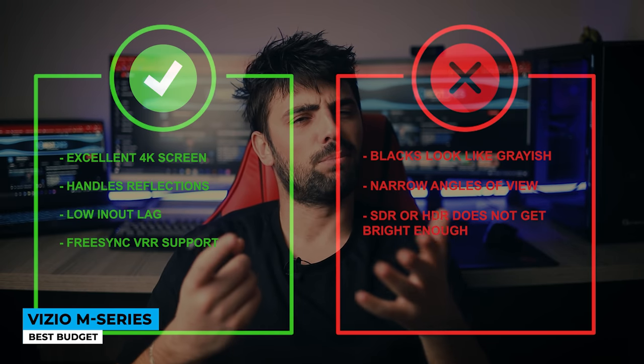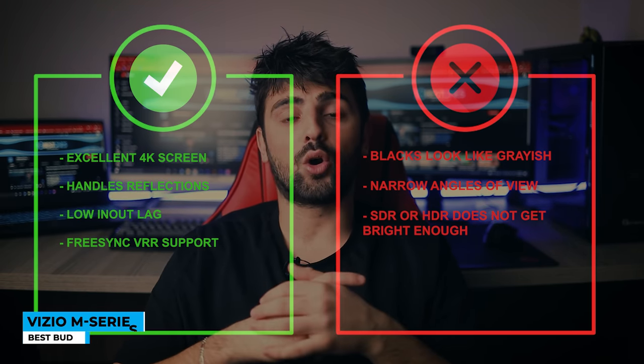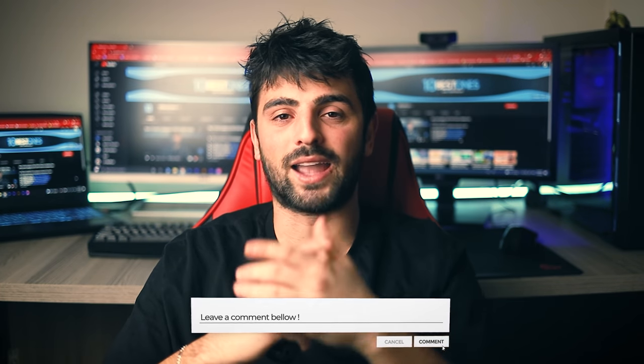Cons: blacks look grayish, narrow angles of view, and SDR or HDR does not get bright enough. Alright guys, with that being said, thank you so much for watching. I hope you found this video to be helpful. If you have any questions about the products mentioned in this video, you can leave a comment down below and I will get back to you as soon as I can. Until the next video, stay safe, take care and peace out!